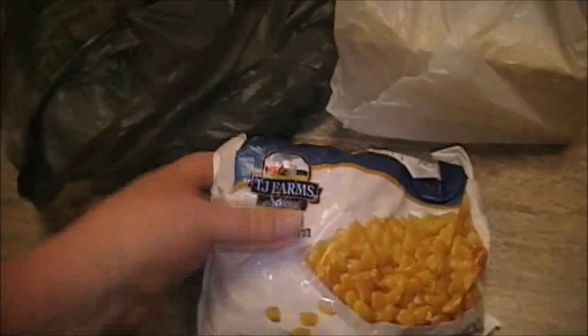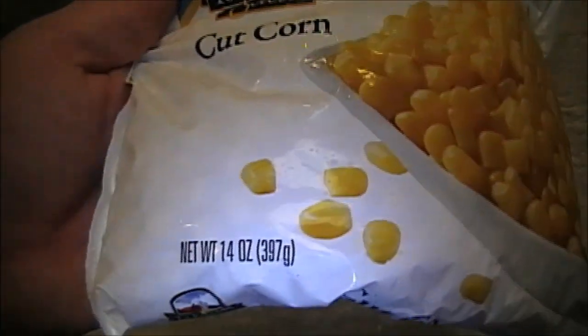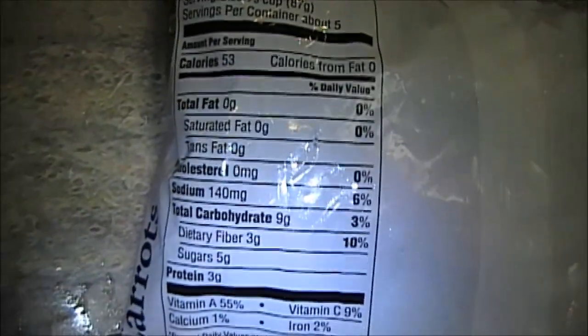The last two things I picked up at Dollar Tree are TJ Farm Select frozen vegetables. First is cut corn — a 14 ounce, 397 gram bag. You can pause the video to read the nutrition facts. I also picked up a bag of peas and carrots, same size as the corn. That's it for the Dollar Tree goodies.